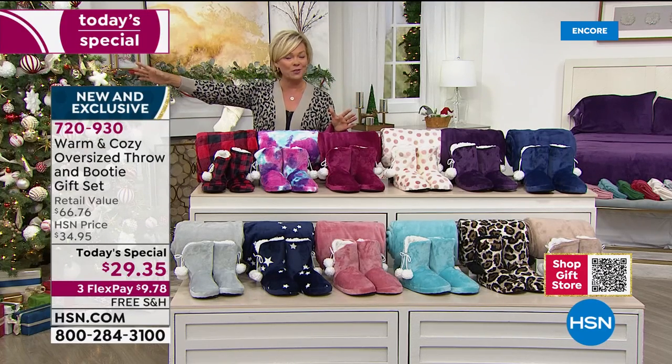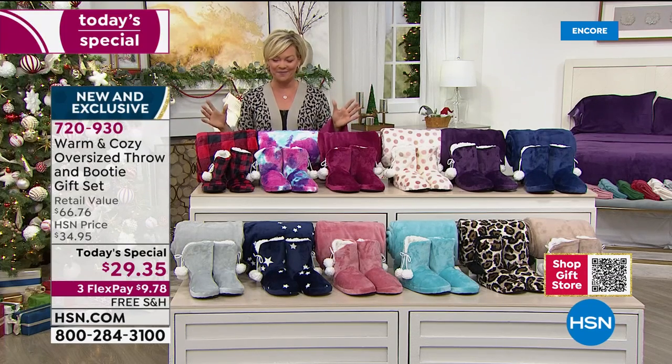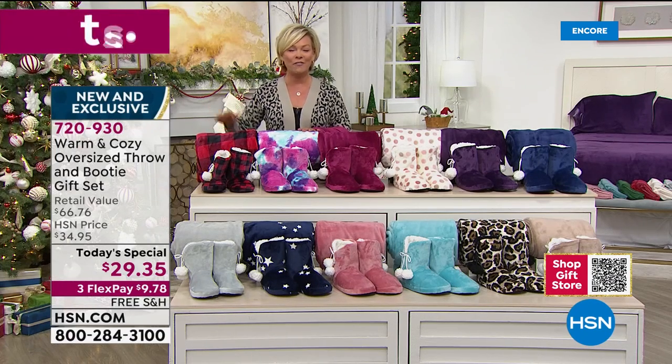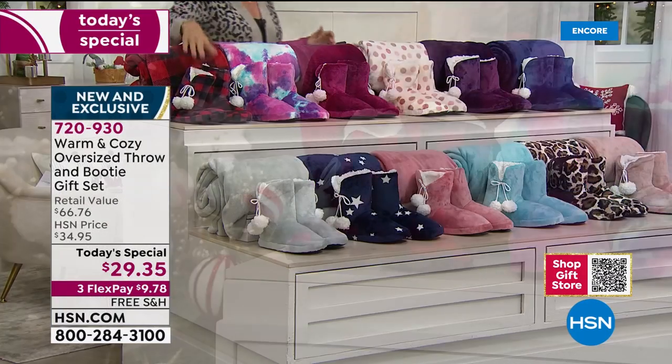We also have this on three flexible payments, so less than $10 on your credit card gets it delivered, guaranteed for Christmas. Even if you're sending it to somebody else, there's still free shipping and it's guaranteed for Christmas. We've got five prints and seven solids — more colors and options than ever before.